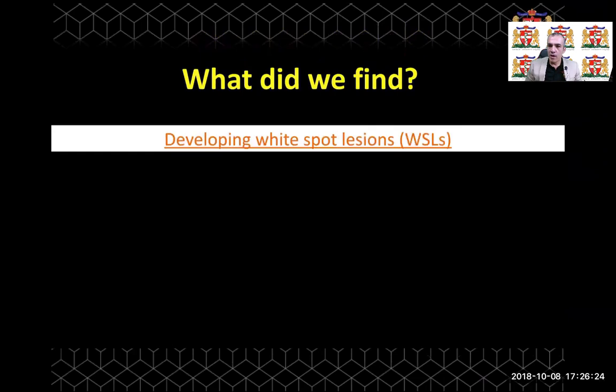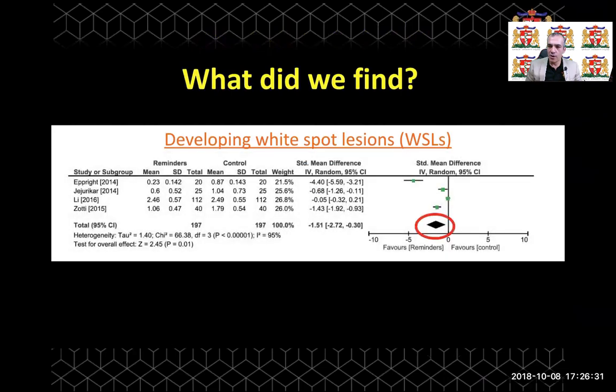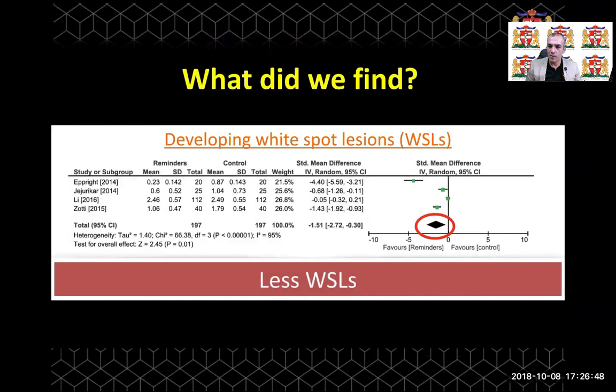In terms of white spot lesions, which are one of the serious iatrogenic effects of orthodontic treatment, we found that the use of reminder therapy significantly reduced the development of white spot lesions. This is mainly because treatment duration and the number of failed appointments were reduced as a result of reminder therapy. In conclusion, reminder therapy reduces the risk of developing white spot lesions.